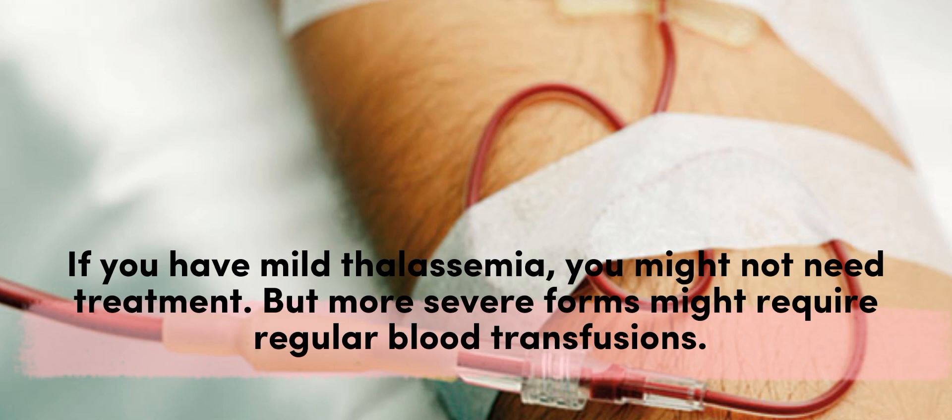If you have mild thalassemia, you might not need treatment, but more severe forms might require regular blood transfusions.